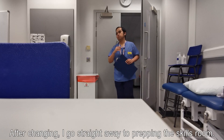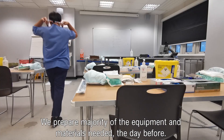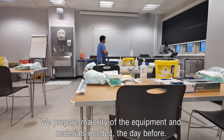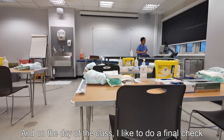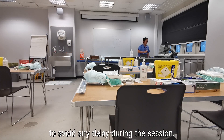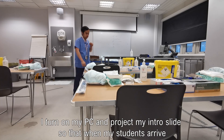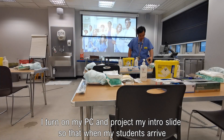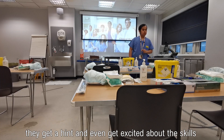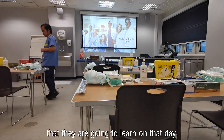After changing, I go straight away to prepping the skills room. We prepare the majority of the equipment and materials needed the day before, and on the day of the class, I like to do a final check to avoid any delay during the session. I turn on my PC and project my intro slide so that when my students arrive, they get a hint and even get excited about the skills they are going to learn that day.